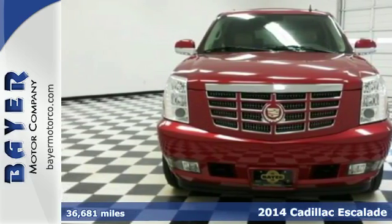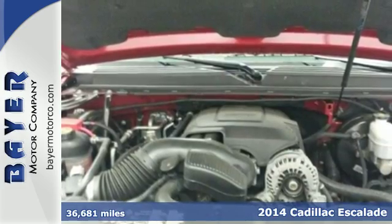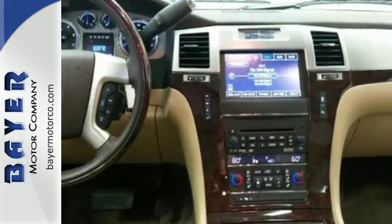Here's a 2014 Cadillac Escalade. This luxury SUV is pushing the standards of comfort and style. Fine craftsmanship is evident in the heated and ventilated front seats and leather upholstery.